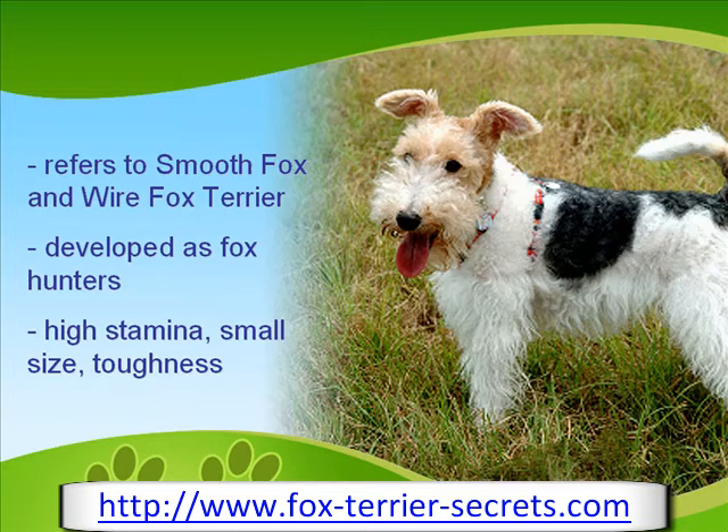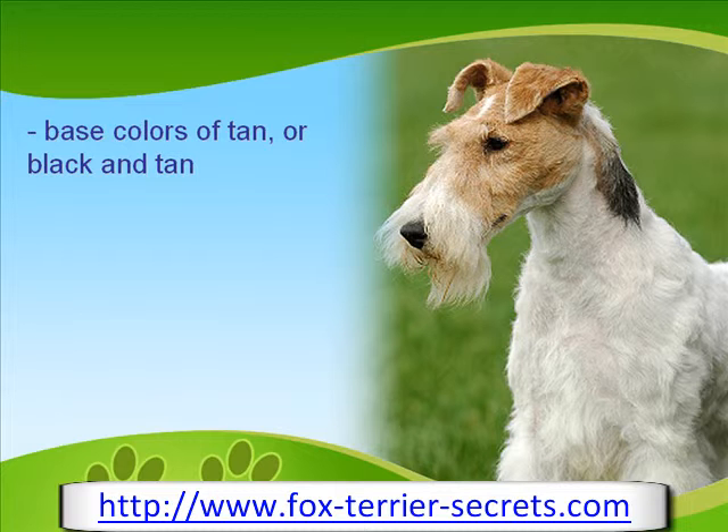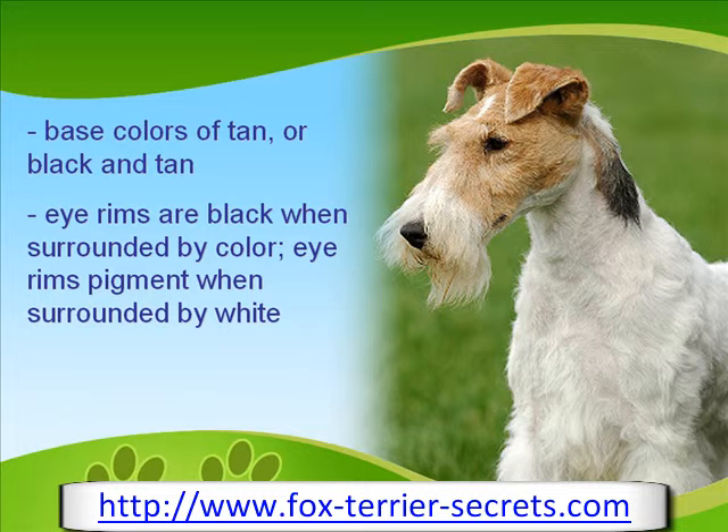Fox Terriers have base colors of tan or blackened tan. The white coloring derives from a spotting gene, which acts to restrict the formation of color to a greater or lesser degree. Eye rims are always black where there is color surrounding, but eyes surrounded by white may sometimes get rim pigmentation gradually.